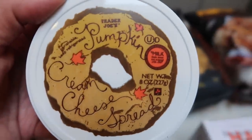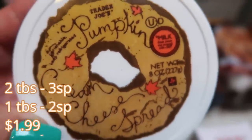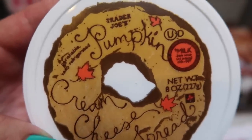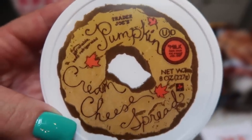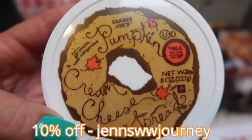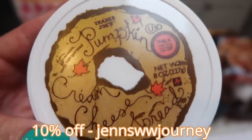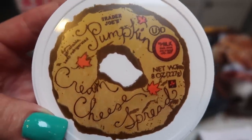Next is the Trader Joe's pumpkin cream cheese. This isn't too bad in points — you could put this on a Thomas light English muffin. My first thought was: what about the Western bagel pumpkin baglets? They're only one smart point. If you put a little bit of this cream cheese on it, you could have a two to three smart point bagel with pumpkin cream cheese. My code is on screen and there's a link in the description to order those. You could also put this on two-ingredient dough — there are so many things you can do with this cream cheese.